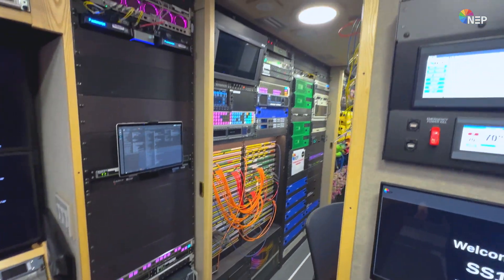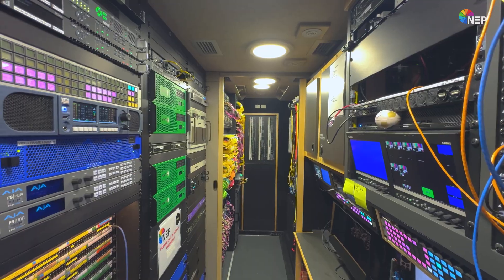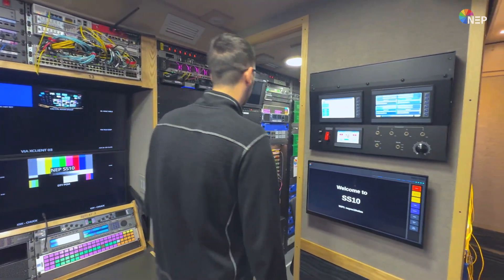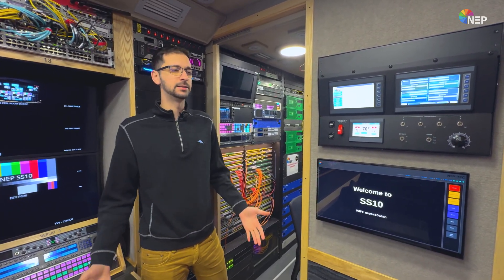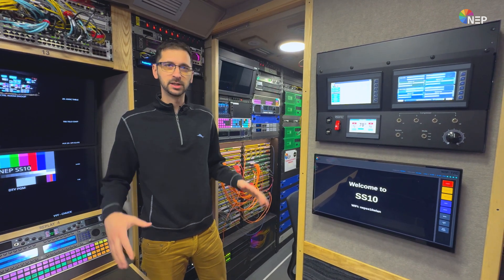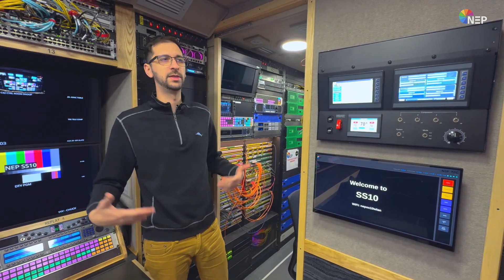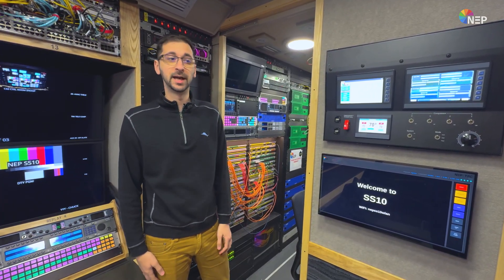I'd really love to show you the engineering area — this is my favorite, my sweet spot. The engineering area is really the heart and soul of any production truck. And SS-10 is really cool because it's NEP's newest TFC-enabled IP truck. TFC is NEP's homegrown broadcast orchestration platform, and with that we've been able to enable any workflow that we could possibly imagine.